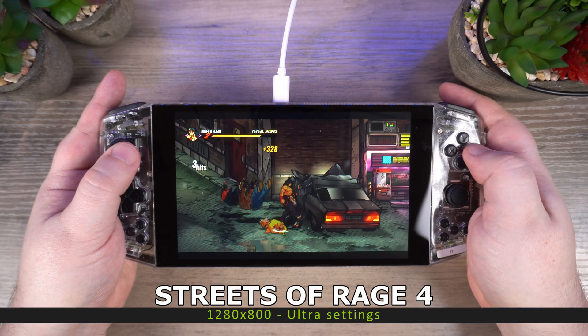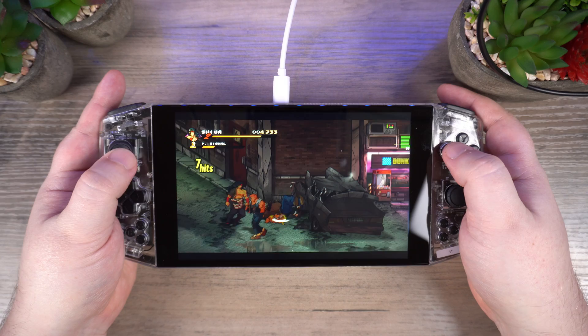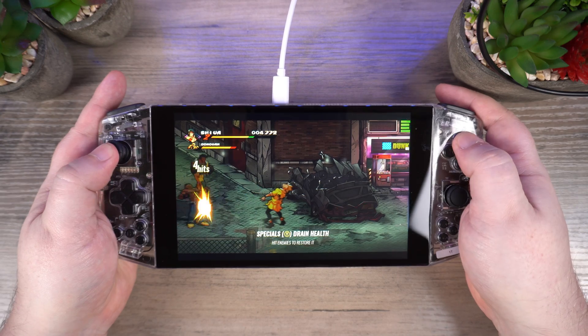Up next we have Streets of Rage 4 which is running at full graphics settings. It's not a massively demanding game but it does look and play great on these gaming handheld PCs.